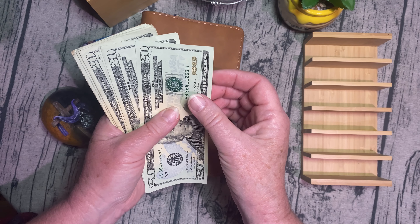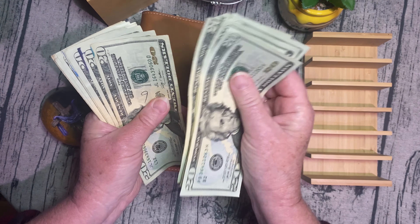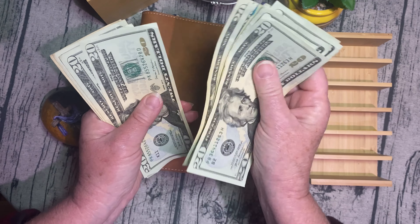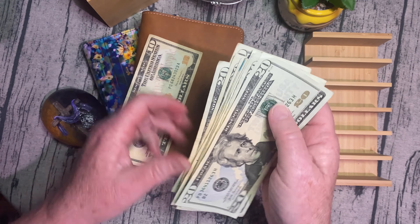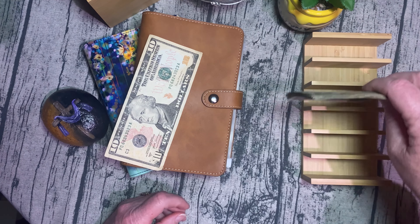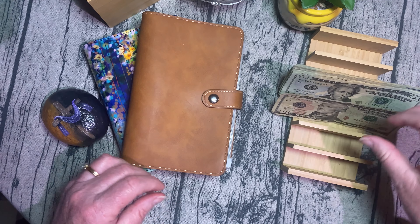So our money count is 20, 40, 60, 80, 100, 120, 140, 160, 180, 200, 220, 240, 260, 270. So yeah, I've got mostly 20s. We're going to put that there and put the 10 in there.